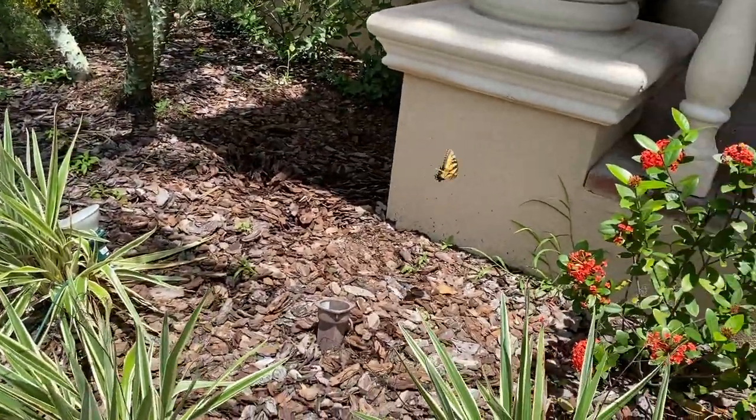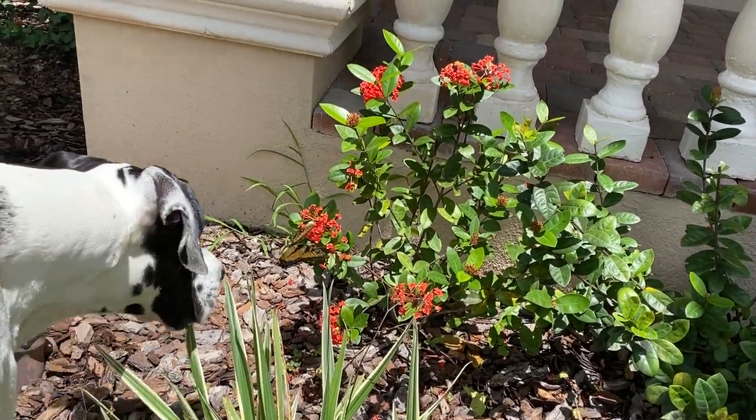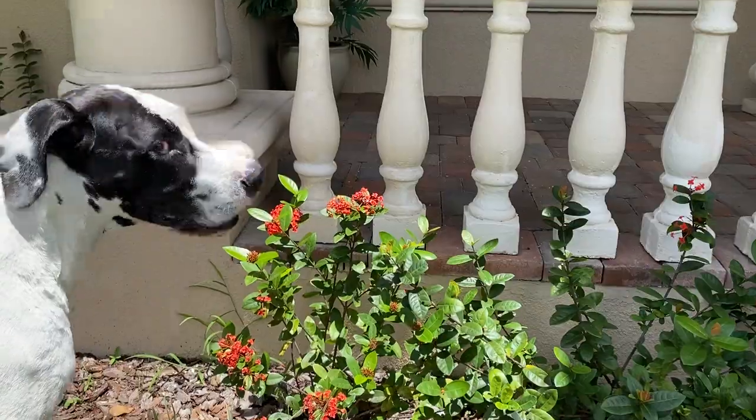Oh, there's this one. Mike, look. There he goes. Mike, look, there he is. Just a butterfly. Good boy. Good boy. Such a gentle boy.